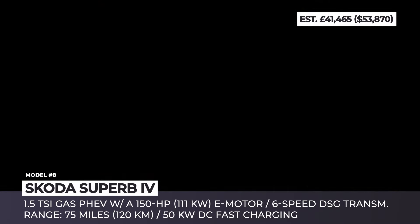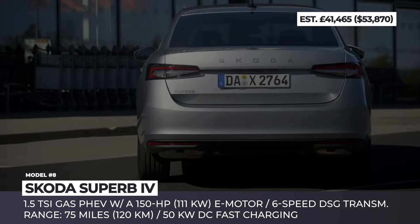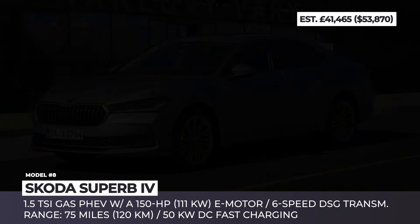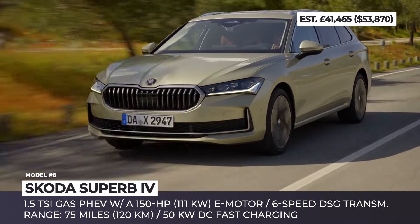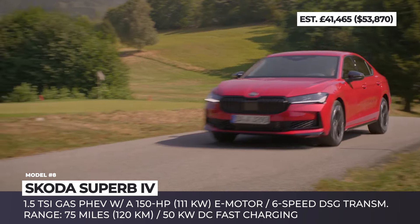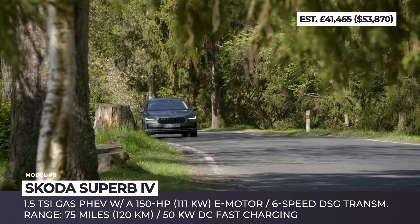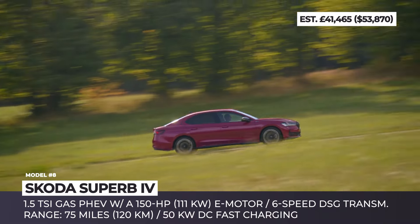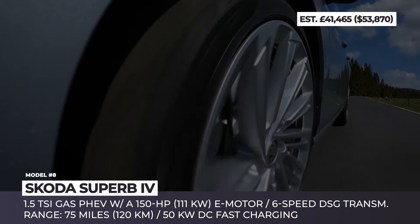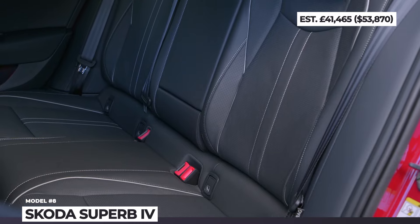Skoda Superb iV. Despite the growing interest towards compact SUVs and crossovers, Skoda still believes that sedans and wagons are the ultimate family cars, so their Superb model gets a host of updates for the 2025 model year. The vehicle is offered in two body variations with six powertrain options. The most economical option is the brand's second-generation PHEV setup with a 1.5 TSI gasoline engine and an auxiliary 150-horsepower electric motor built into the six-speed DSG transmission. The 25.7 kWh battery ensures up to 75 miles of electric-only driving, with full recharging in as little as 30 minutes via 50 kW DC fast charging.